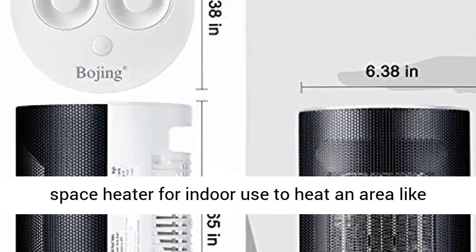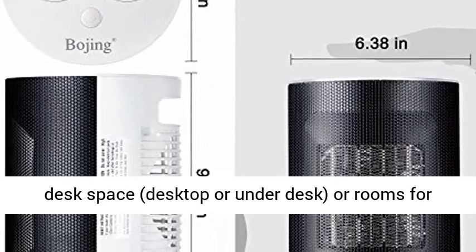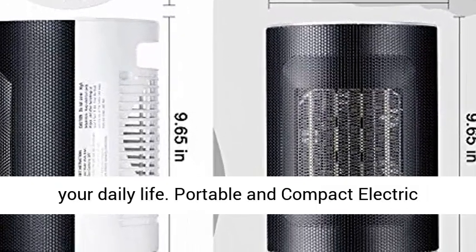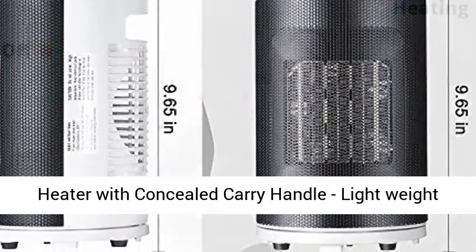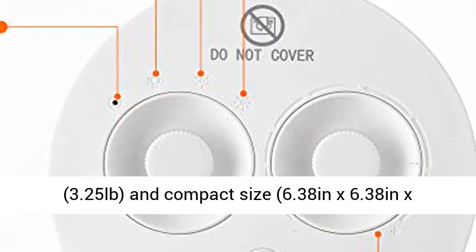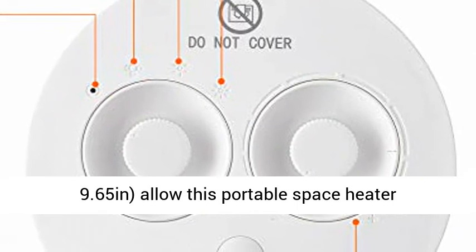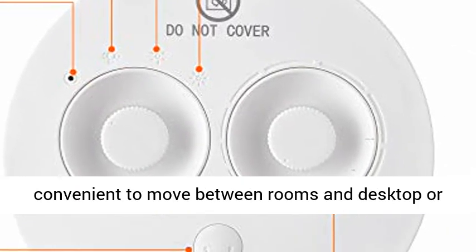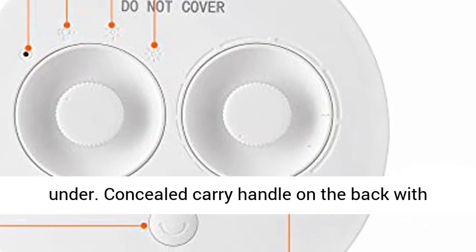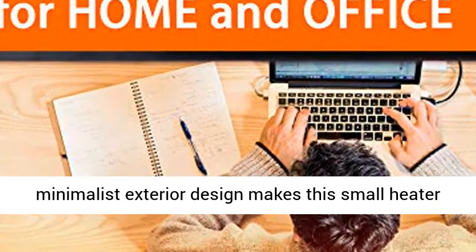Great Space Heater for Indoor Use to heat an area like desk space, desktop, or under desk, or rooms for your daily life. Portable and Compact Electric Heater with Concealed Carry Handle. Lightweight at 3.25 lbs and compact size of 6.38 x 6.38 x 9.65 inches, allowing this portable space heater to move conveniently between rooms and desktops.